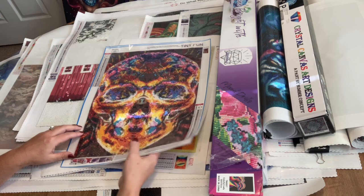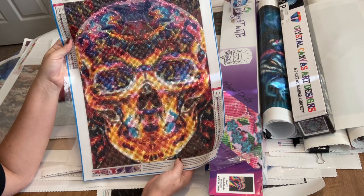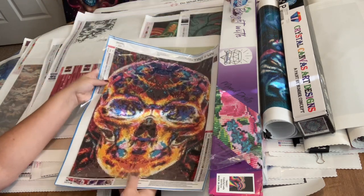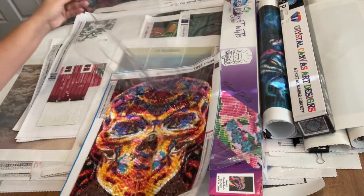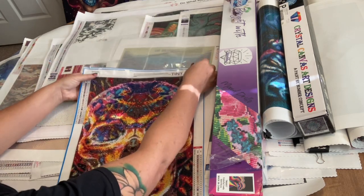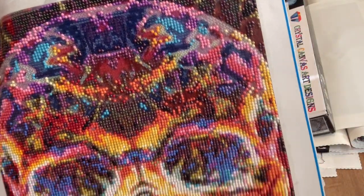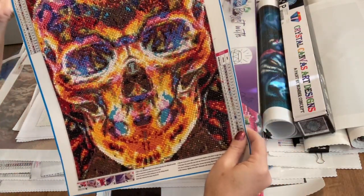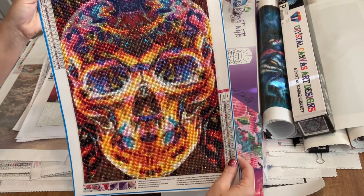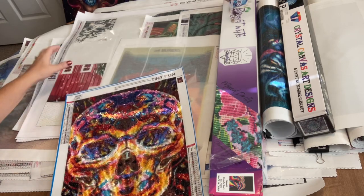We're going to start with this one — this is the oldest WIP I have. It's just a little 30 by 40 skull from Tiny Fun, something I picked up on Amazon. This is actually something that Nate started last Christmas — started on Christmas Day, actually. As you can see, this is so close to finished. It just has a very few drills left at the top. This is my canvas for today, and I have confidence I'm going to get this finished.